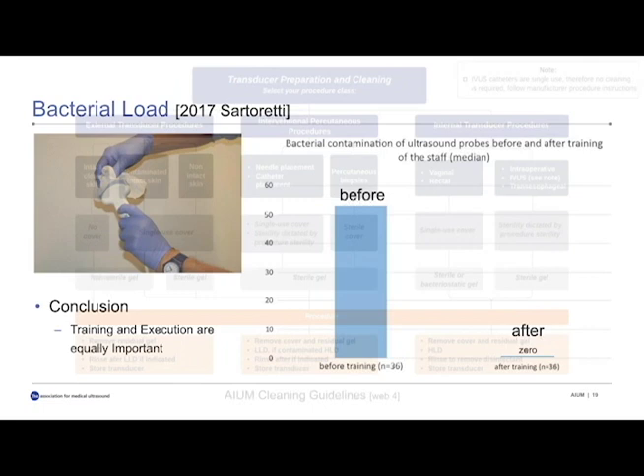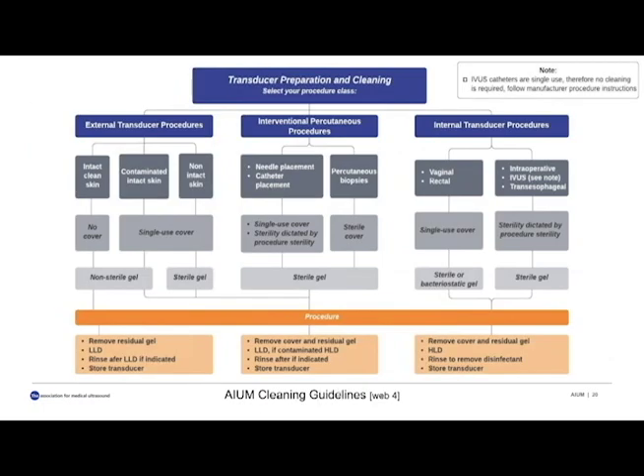The AIUM cleaning guidelines chart, published March 28th, 2020, summarizes graphically what was previously stated in text. You're highly encouraged to consult this chart when you perform your procedures. It differentiates between external transducer procedures, interventional percutaneous procedures, and internal transducer procedures. Consult the chart, adhere to the chart, discuss it with your colleagues, and reach out to the AIUM via Connect if you have questions.